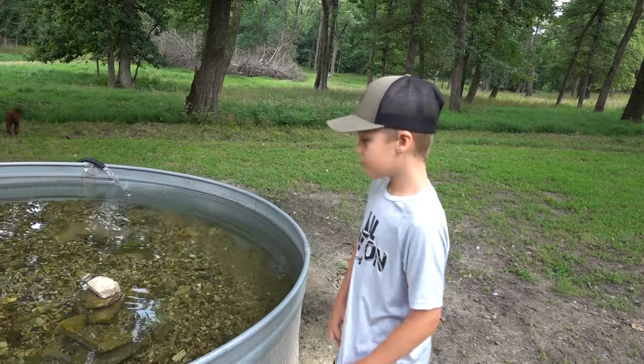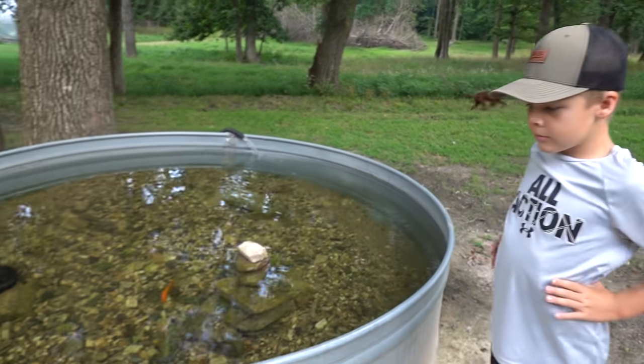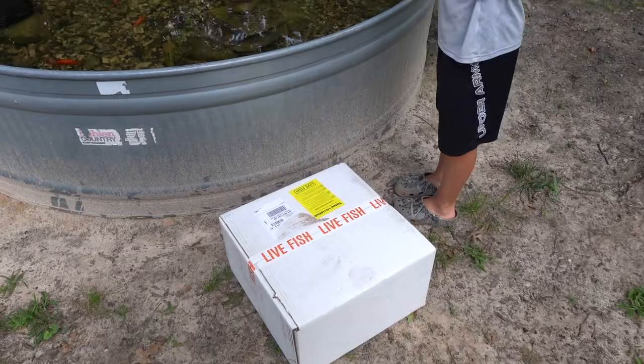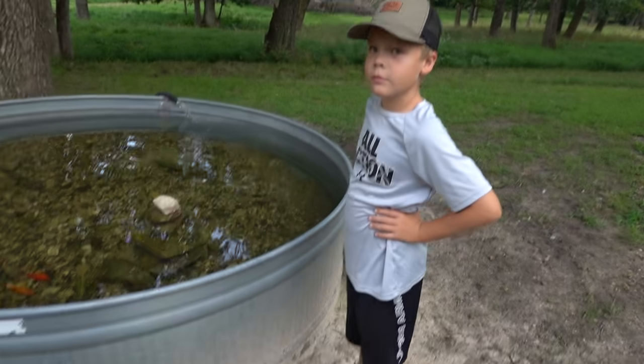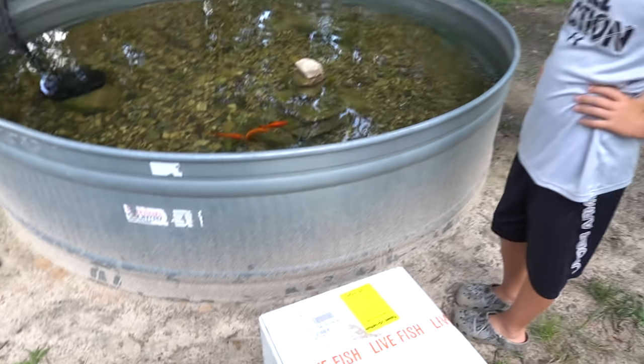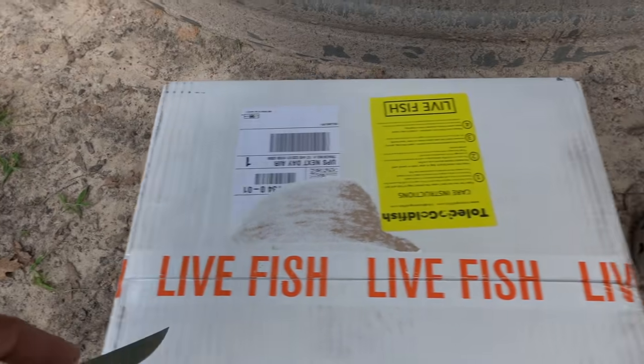We watch a channel every once in a while called Bama Bass. He's building a huge pond right now, but he's got a backyard fish pond and I know he's ordered bait fish online. He's had success with it, so it can obviously be done. So let's cut into this.